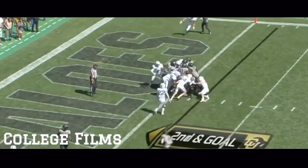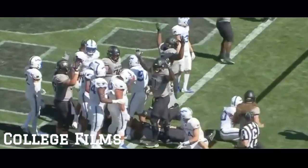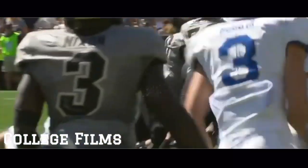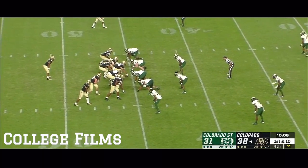Mangum in motion. Chennault... Touchdown, Colorado. It took the second effort, and another Colorado comeback is nearly complete.